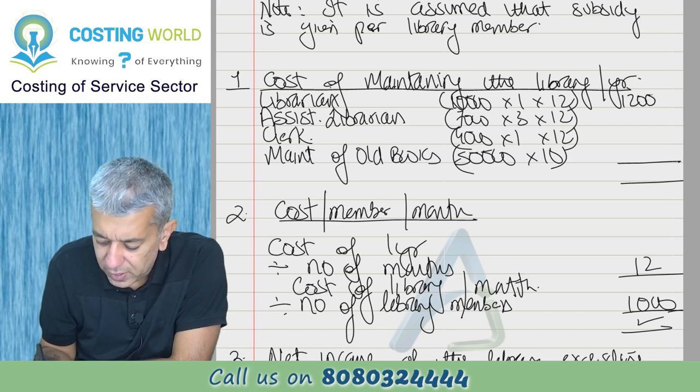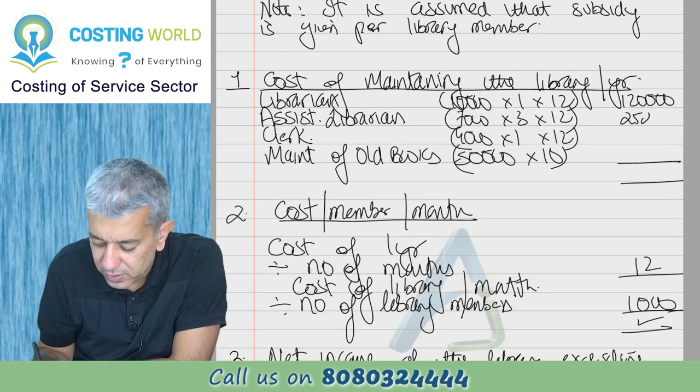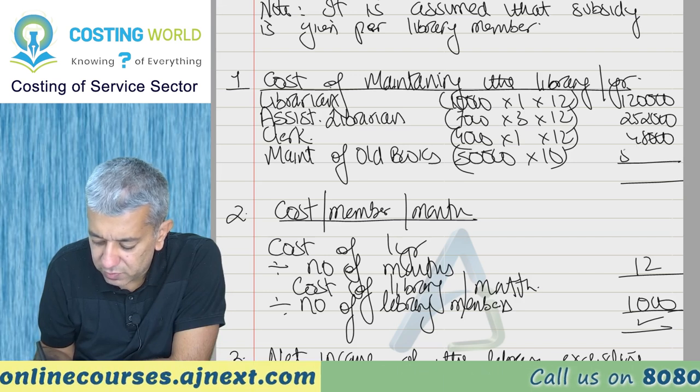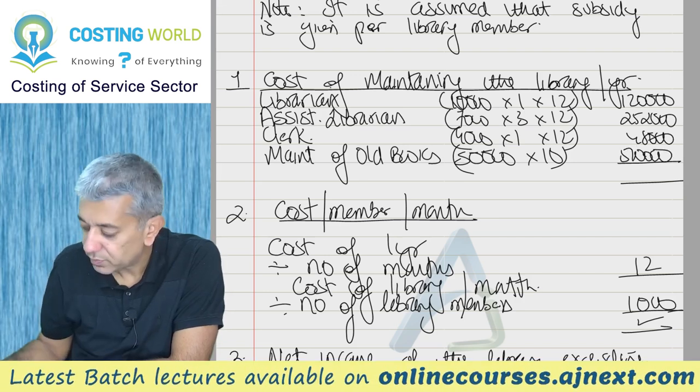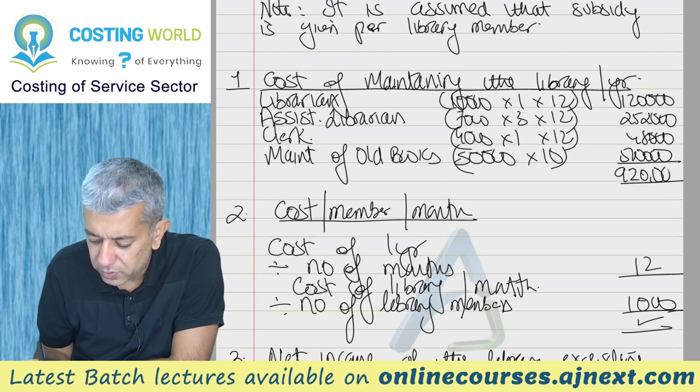The calculations give us: 1,20,000 rupees for librarian salary. 21,000 into 12 = 2,52,000 rupees for assistant librarian. 48,000 rupees for student librarian. 5,00,000 rupees for maintenance of old books. Total comes to approximately 9,00,000 rupees for the year.